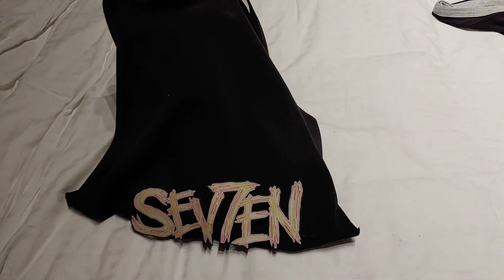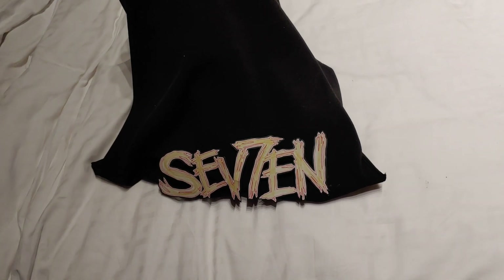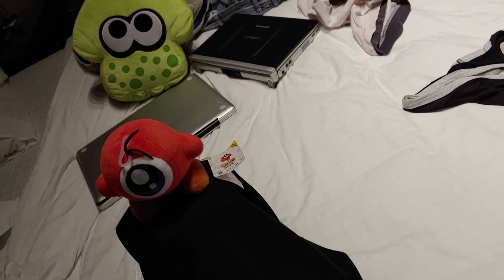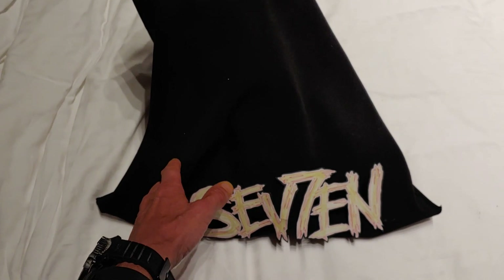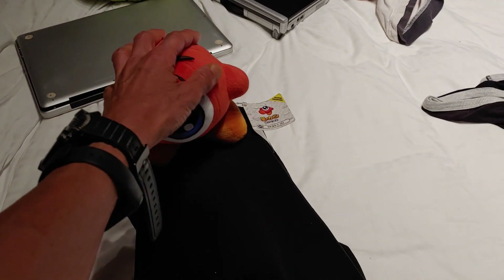Ciao a tutti, hi to everyone! It's 7 here with some guests as usual, because below there is someone unique in the world — we are so...